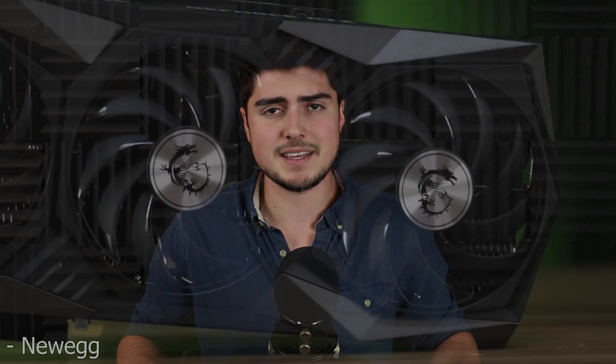In any case, let's go ahead and take a look at that list starting at number five and working our way to number one, which I consider to be the absolute best card on the market right now. So starting at number five, we have the MSI Gaming X Trio.